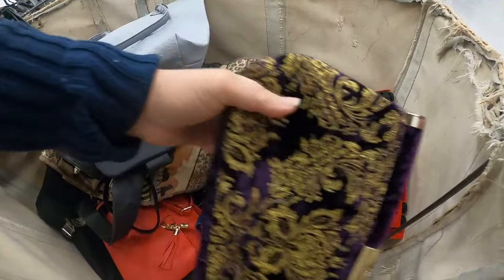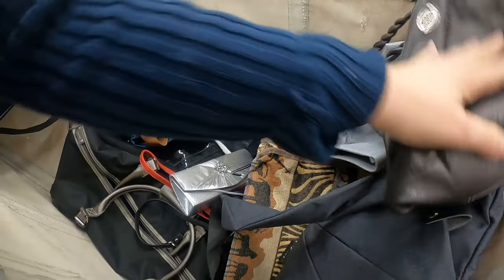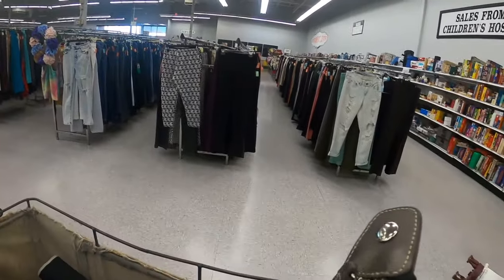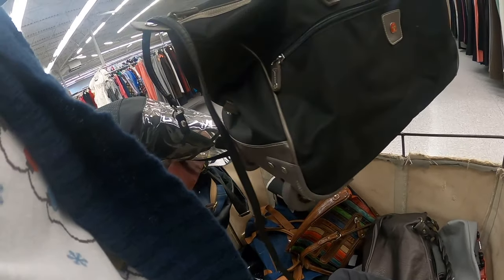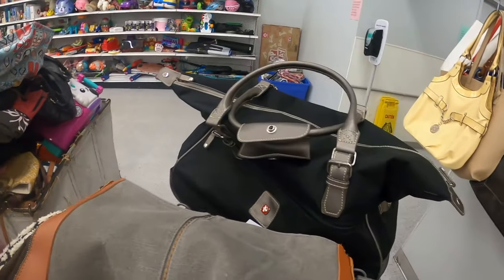They even got toys at the bottom of this one. I've kind of used all my space up here trying to look through stuff. Oh, this is nice. This is made by Swiss Gear. It is nice. I don't see a duffel strap with it, but it could be in there. You know what, I'm going to put this in the cart and then check because it's a big one.